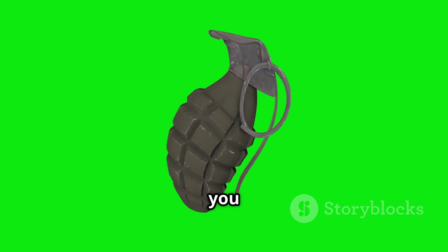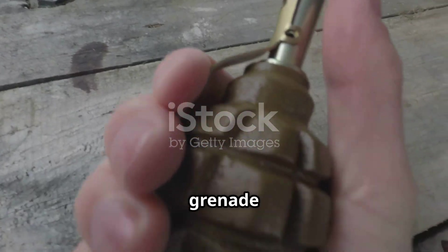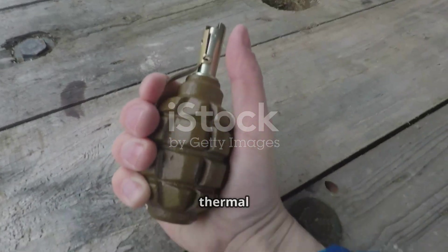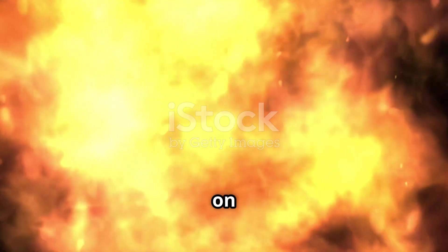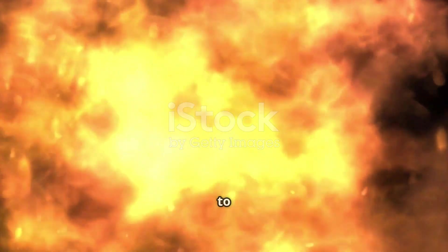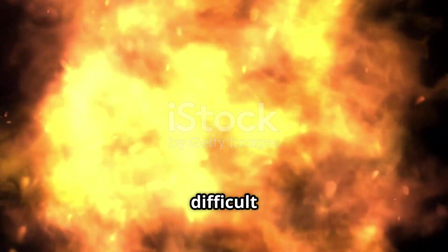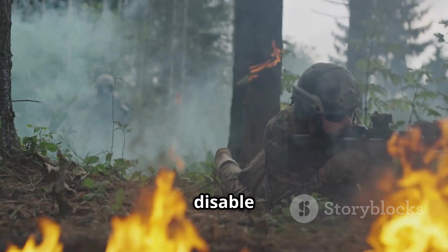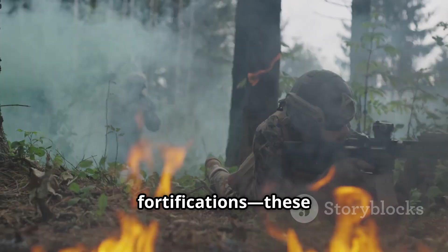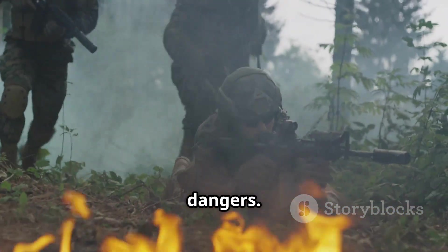Incendiary grenades: if you need intense heat and fire, these are the flamethrowers of the grenade world. White phosphorus is the star here — it ignites spontaneously on contact with air, sticks aggressively to surfaces, and burns at terrifying temperatures, making it incredibly difficult to extinguish. Used to destroy enemy supplies, disable equipment, or breach fortifications, these grenades are definitely not to be taken lightly due to their destructive potential.